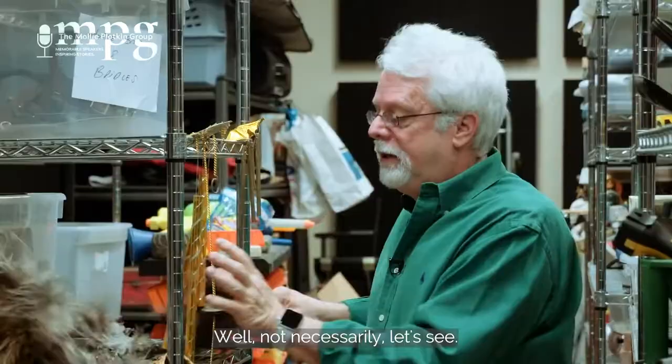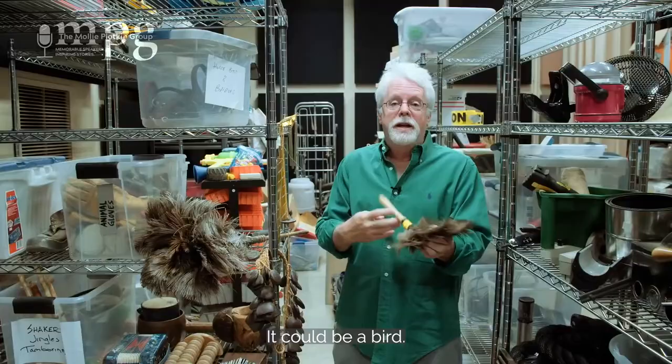Feather dusters, right? Just feather dusters? Well, not necessarily. Let's see. Quiet guys, thank you. It could be a bird.